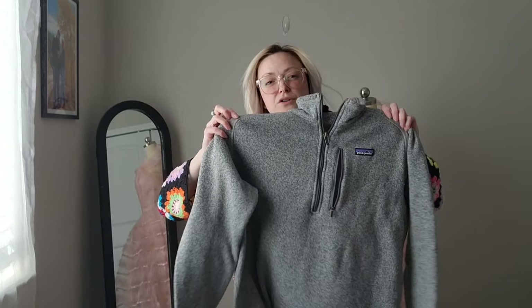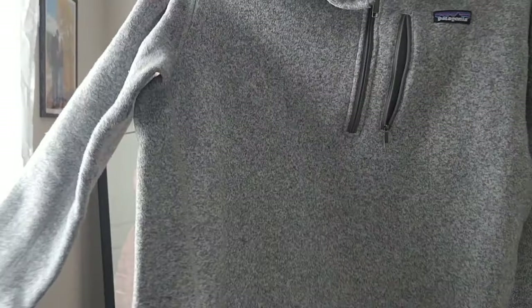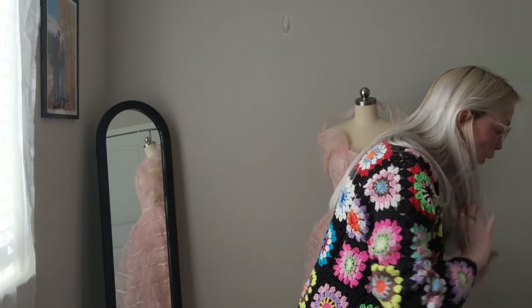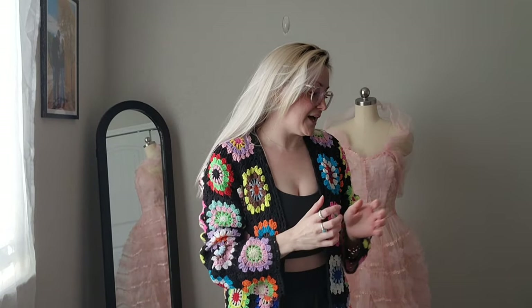I got this Patagonia Better Sweater — it's got some pilling and there is a small hole right there, but still couldn't leave that in the bins. It's a size large. Usually our bins is store pools or stuff that e-commerce has already looked at, and when a bag comes out in the clothing, people kind of go crazy because it could be you don't know what.